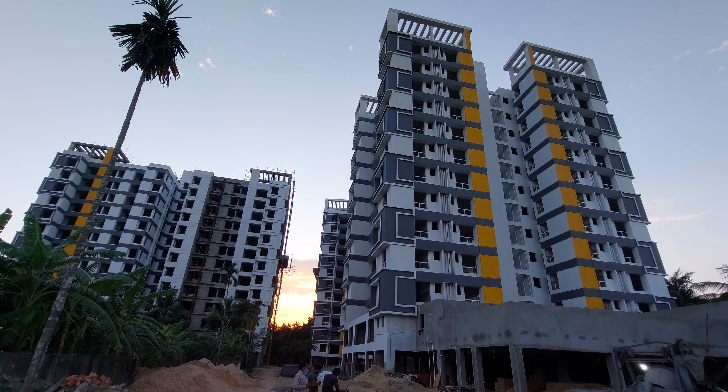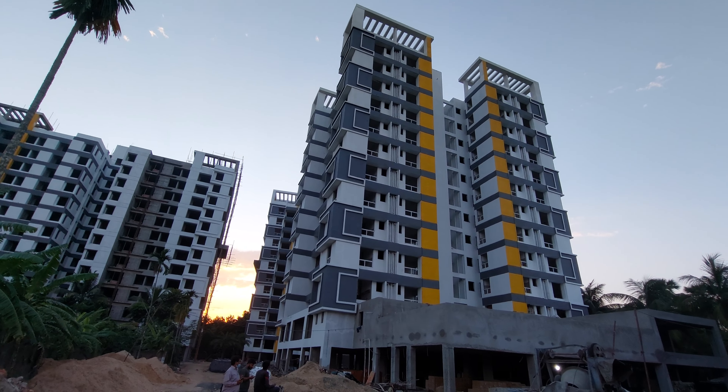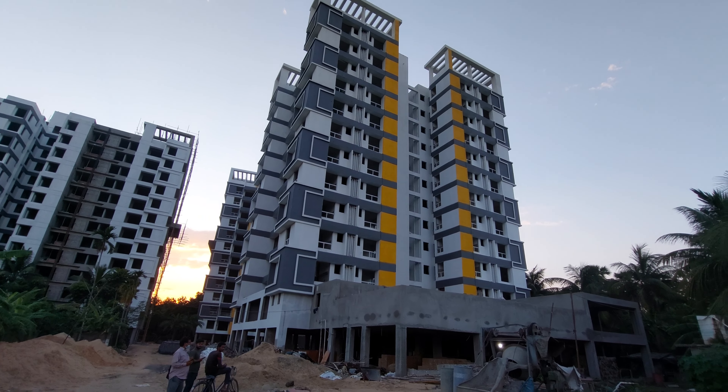This is a project with multiple towers — a total of 10 towers with a height of G plus 12. Let me tell you more about the project.